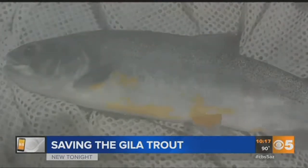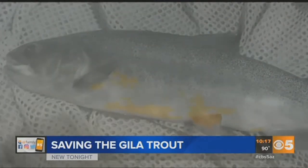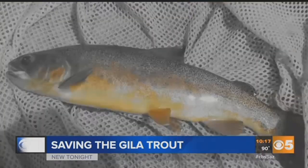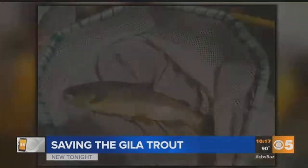We hiked down probably about a mile and a half to the section of stream where the Gila trout occurred. Once in the stream, they used these backpack electrofishing units. We kind of look like Ghostbusters, truthfully, with that. The packs stunned the fish just enough so they can net them quickly and safely to transfer them.